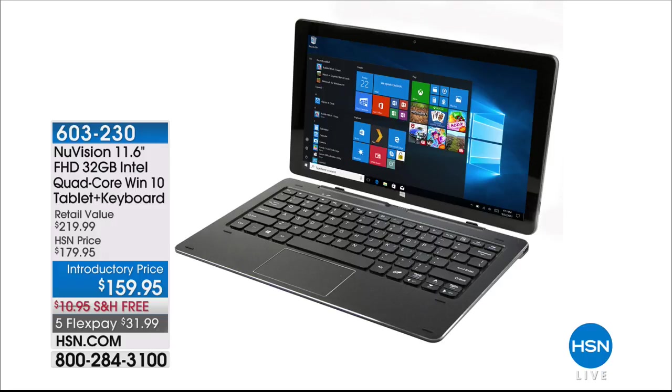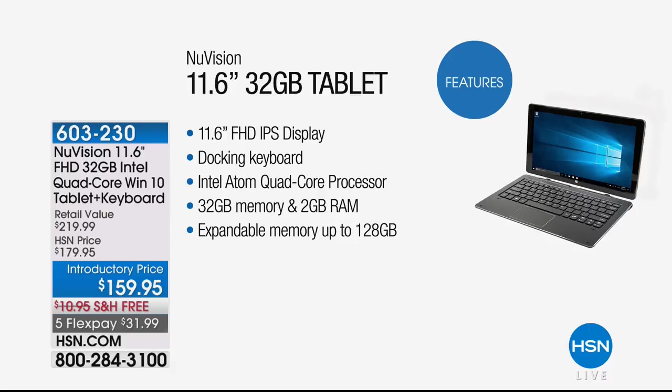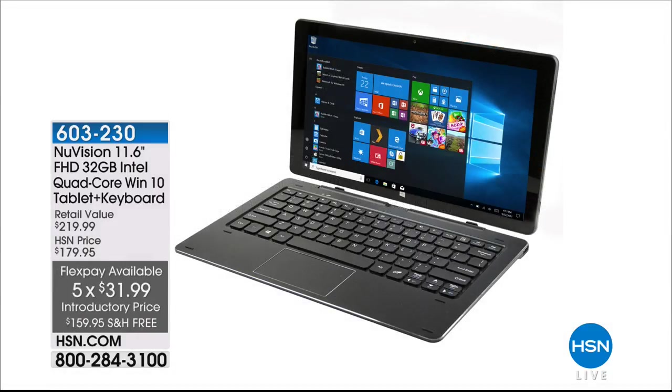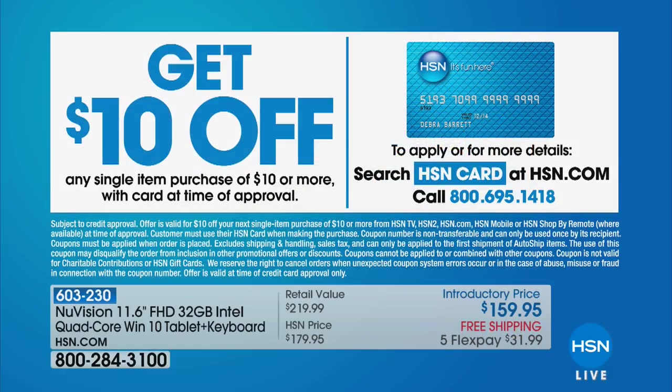If you're traveling, you have to have entertainment — whether it's staying in touch with work or family, watching movies on long trips. This is our NuVision. A lot of us struggle: we need a full laptop for power but don't want to lose the tablet experience. How about getting the best of both worlds? It's a quad-core full version of Windows 10 tablet with keyboard, front and rear facing cameras, and Cortana digital assistant. It's on sale with final quantities available — five flexible payments of $31.99.